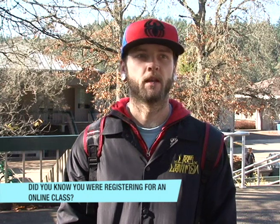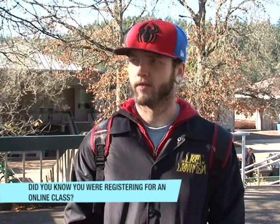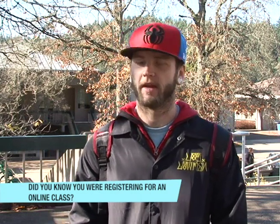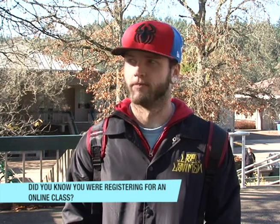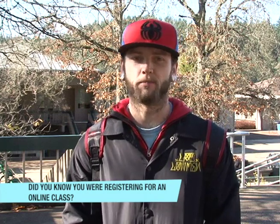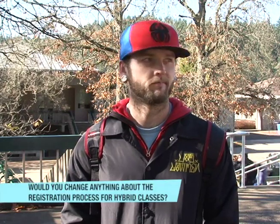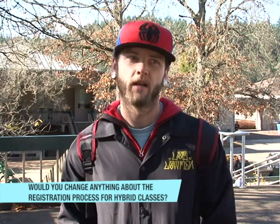Did you realize you registered in a hybrid class? I did. This is my first term online, so I was real careful about what I was clicking on. I wasn't sure what the capital H was for. And I'm a pretty computer-friendly guy by nature, so I saw that it involved being on a computer and I was pretty well into it.